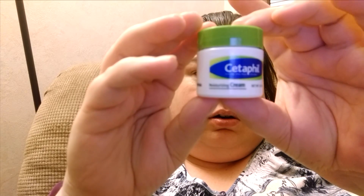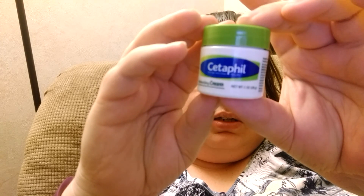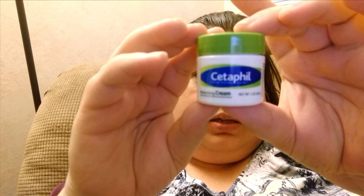Then we have Cetaphil, another moisturizing cream. That's a name brand that we all know — one ounce. With winter coming on, this would be nice to keep your skin nice, because I always seem to get a really dry patch right here, so I've got to keep it moisturized.